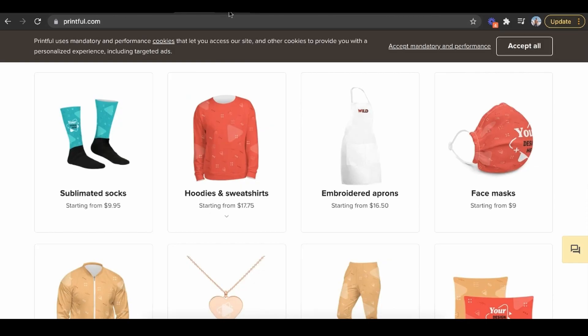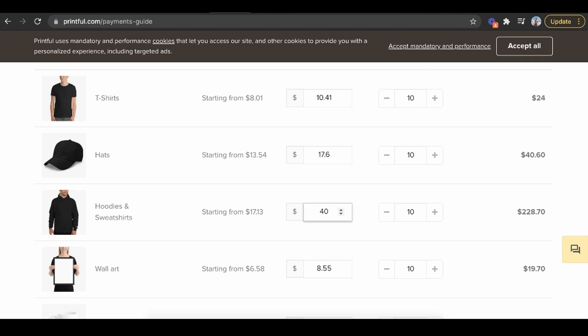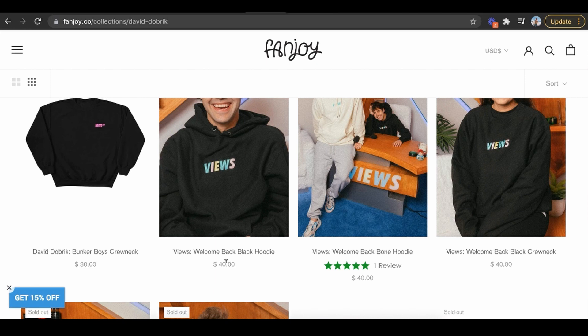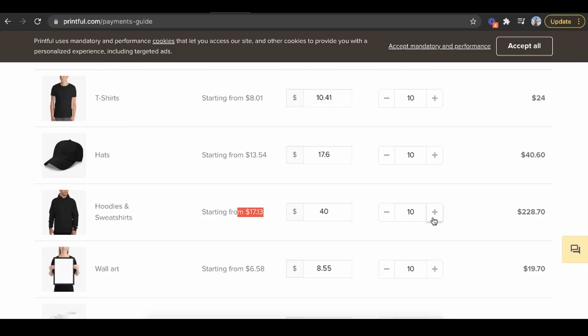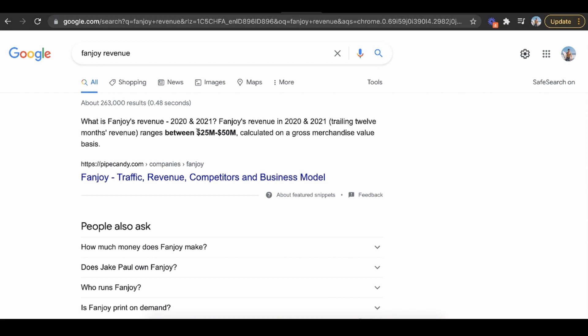Look at the profit margins. If I sell a hoodie for $40 and my cost is only $17, and I only spend that after I make a sale — if I sell 10 a day, that's already $228. It's a lot more believable than most people think. Fanjoy, selling t-shirts and merchandise, does $25 to $50 million a year. So if they can do that, you can definitely make $100 a day. That's really all you need to get started dropshipping on Wix.